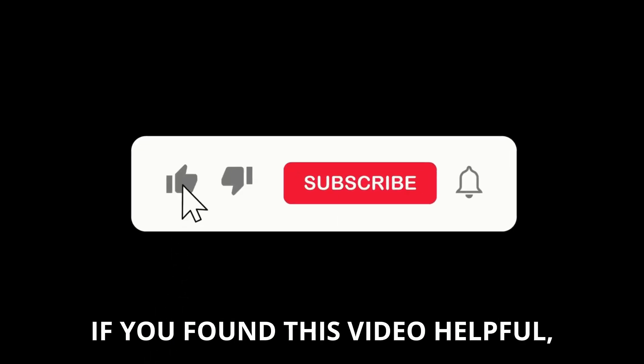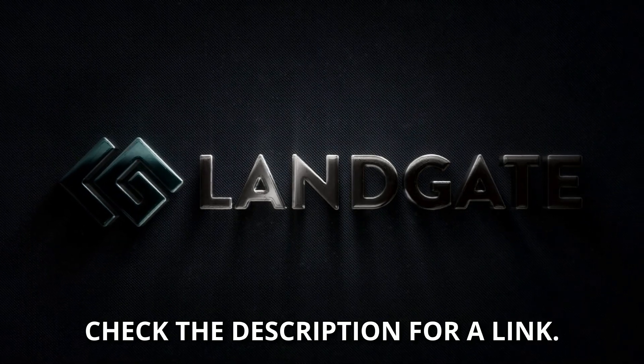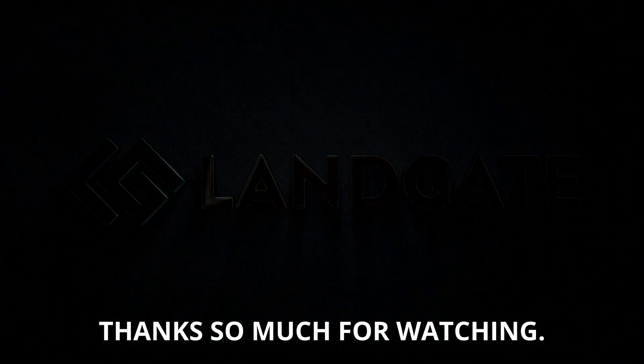If you found this video helpful, make sure to hit the subscribe button and leave a comment down below. If you're interested in subscribing to Land App, check the description for a link. Thanks so much for watching!